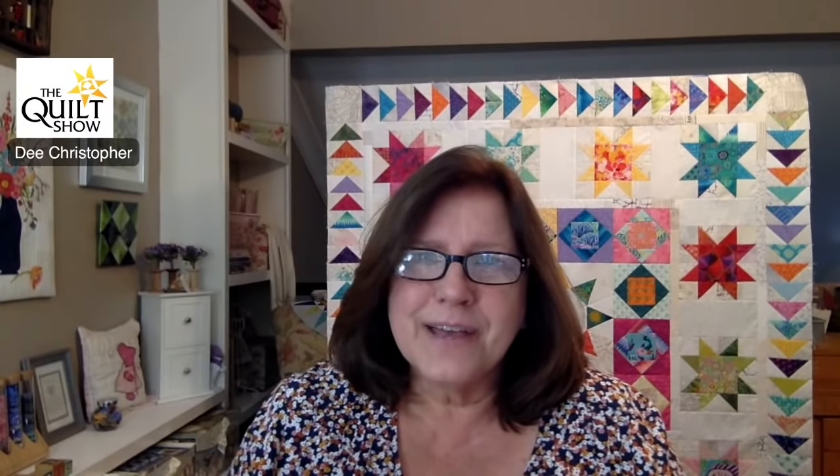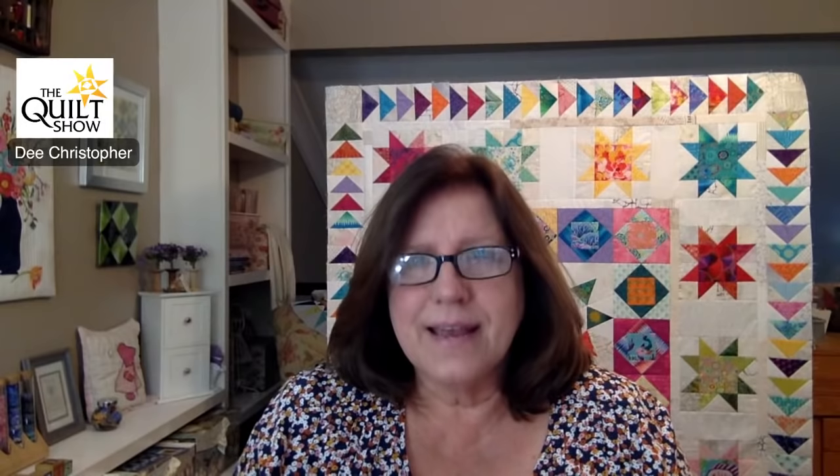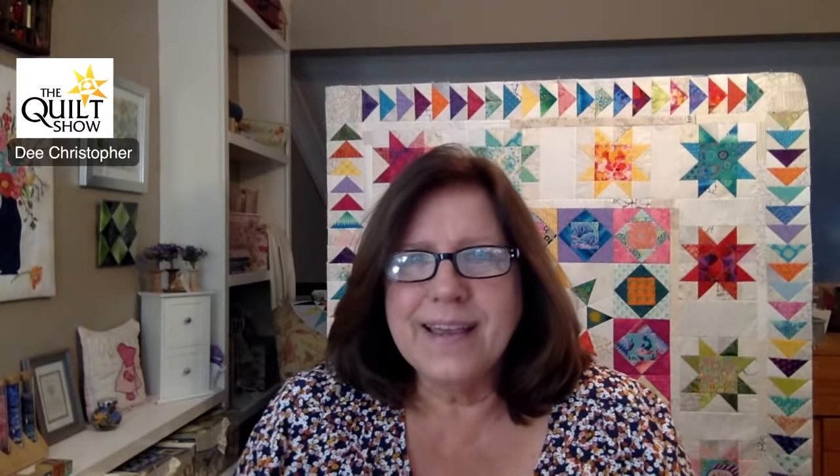I am so excited to be part of The Quilt Show and to come into your homes on Saturday mornings. Thank you for being here today. Next Saturday we're going to talk about choosing your project, getting started, how to read a pattern, and making the best decisions about fabrics and color. Have a great week and I'll see you then.